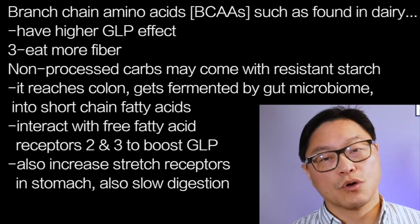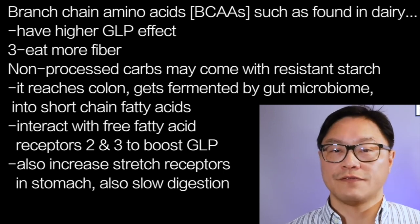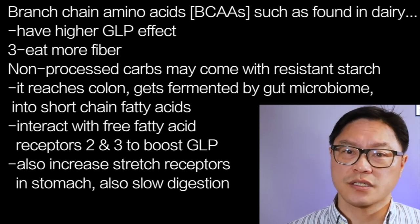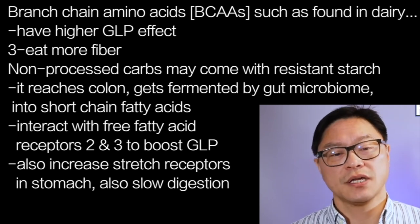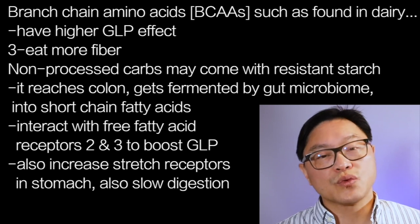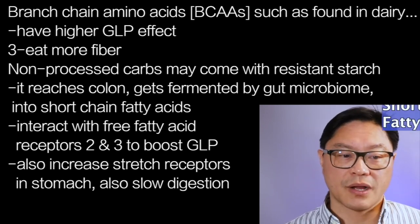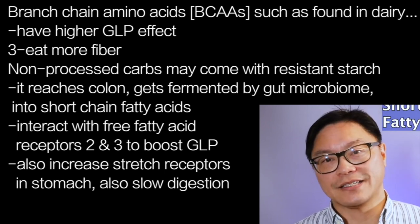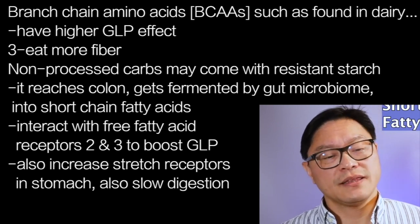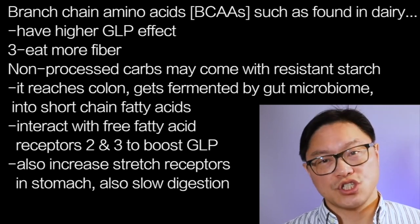Number three: eat more fiber. A lot of unprocessed carbohydrates come with a lot of fiber. This is a type of resistant starch — check a previous video on resistant starches and the five different types. Fiber doesn't get digested or absorbed; it reaches the colon where it gets fermented by the gut microbiome to short-chain fatty acids or SCFAs — things like acetate, butyrate, and propionate. These interact with free fatty acid receptors two and three to boost GLP secretion.